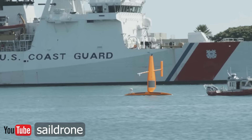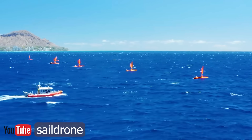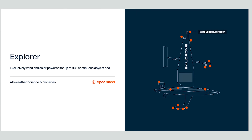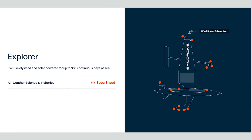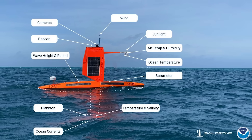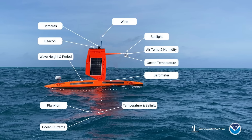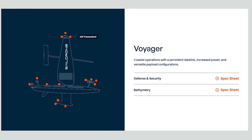SailDrone themselves have three models: the Explorer, the Voyager, and the Surveyor. The SailDrone Explorer is the baby — 23 feet long — and it can sail an average of about three knots depending on the wind. It can stay at sea for up to 365 days. The Explorer is designed for fishery missions, data collection, ocean mapping, ecosystem monitoring, and satellite calibration and validation missions.